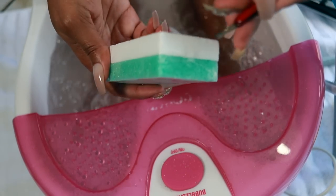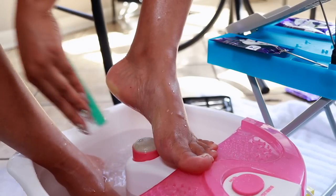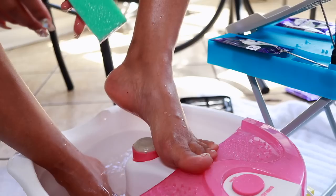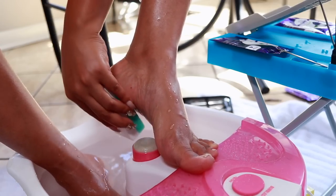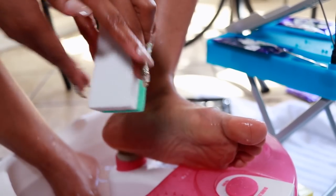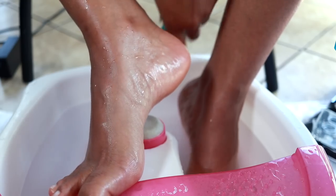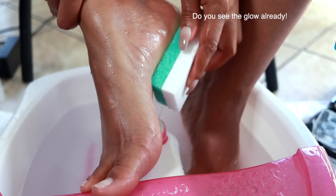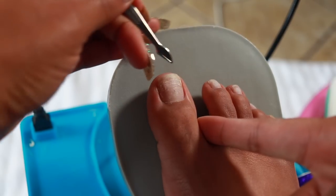If you want soft feet, listen to me right now. If you don't get anything else from the video, you need a buffing block — this kind right here. One side is a little more abrasive, and the white side is more smooth. You wet the block, wet your foot, and then you massage and go crazy — buff and scrub all over, get every part of the bottom of the foot. I like to keep one of these in my shower as well, even in between pedicure services. I'm using this maybe two or three times a week.